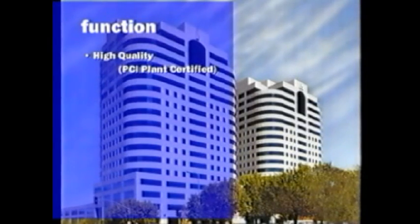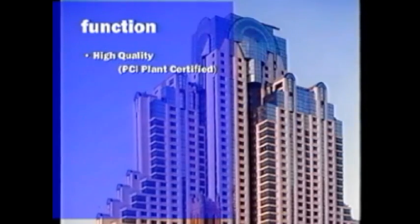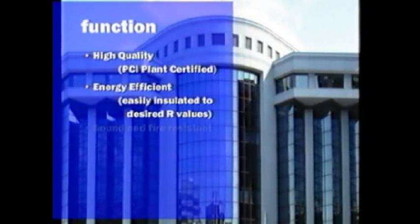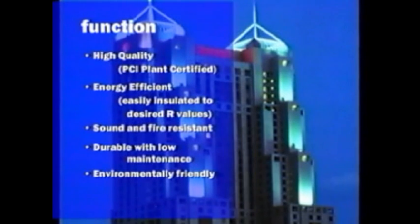GFRC functionality is augmented by guaranteed high quality through PCI plant certification. Producers must commit to substantial investments in training and plant facilities. Then they must undergo unannounced and exhaustive inspections conducted by thorough, independent certification engineers. GFRC systems have superior energy efficiency and can be designed for the various degrees of sound and fire resistance required by building codes.